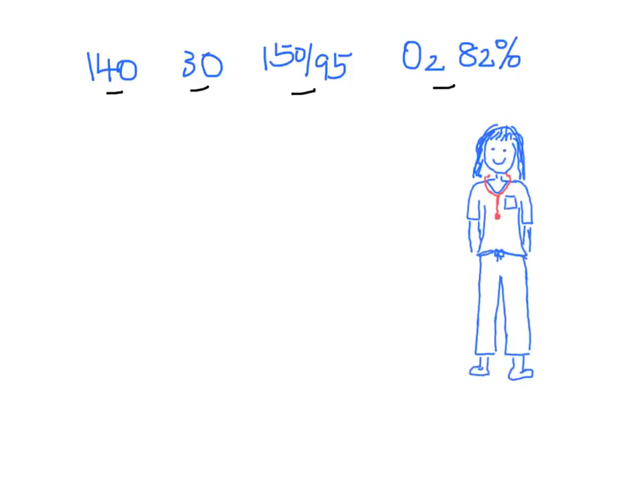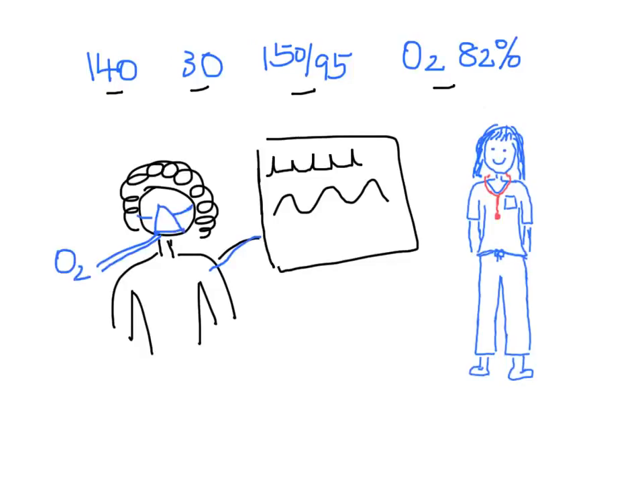You put the patient on a cardiac monitor and give her oxygen by Venturi mask. Her SAT goes up to 90%.